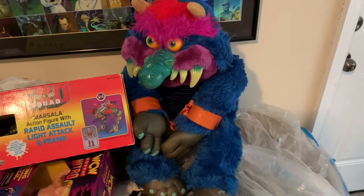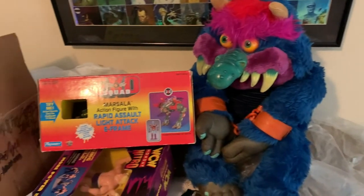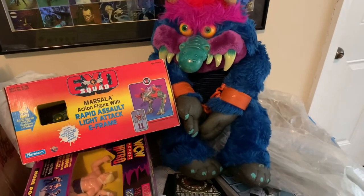Get excited for RetroCon, Baltimore Comic Con, get excited for the Tom's River Toy Show — we're going to be rolling up to all these places, bringing the best of the best. If you guys have any toys that you want to sell, let me know — I'm always buying collections, toys, comic books, sports memorabilia, video games. You name it, I want it.